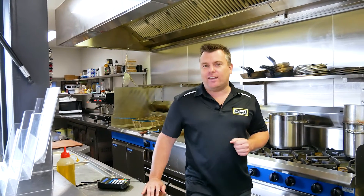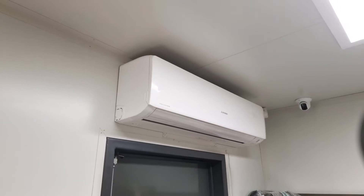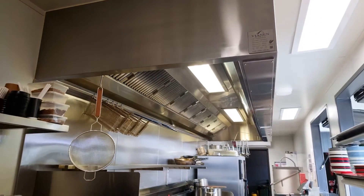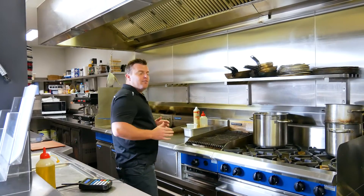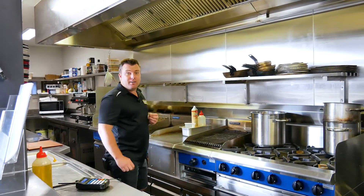Now they say if you can't handle the heat get out of the kitchen, but this kitchen is very different. It's fully insulated and it's got two split system air cons down each end of the unit, and this large industrial range hood is drawing so much heat up through the flue. I'm standing right in front of open flames in the oven as well as a griddle and two deep fryers, and I'm very comfortable.